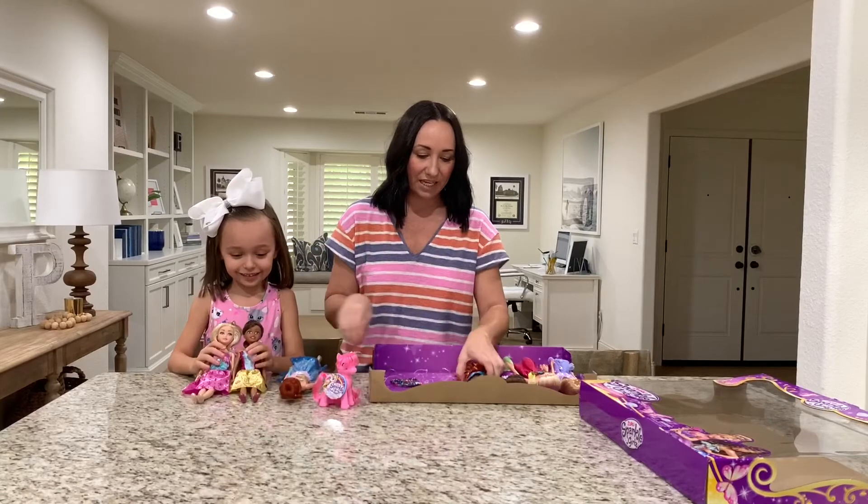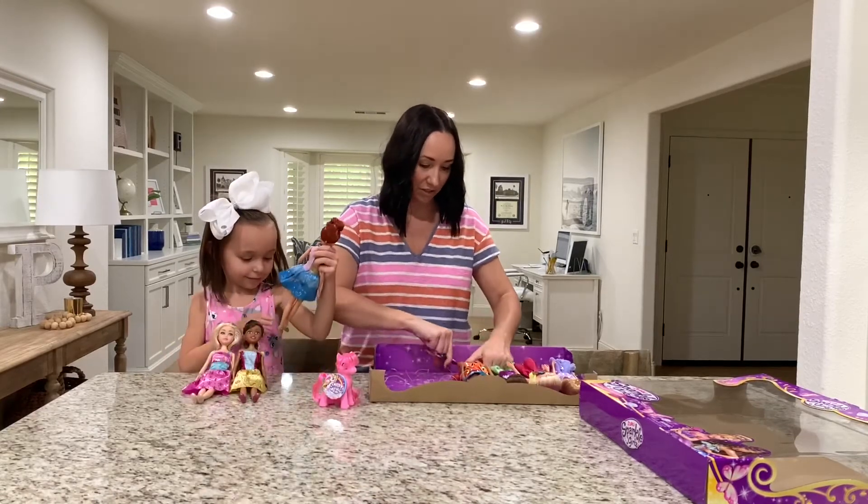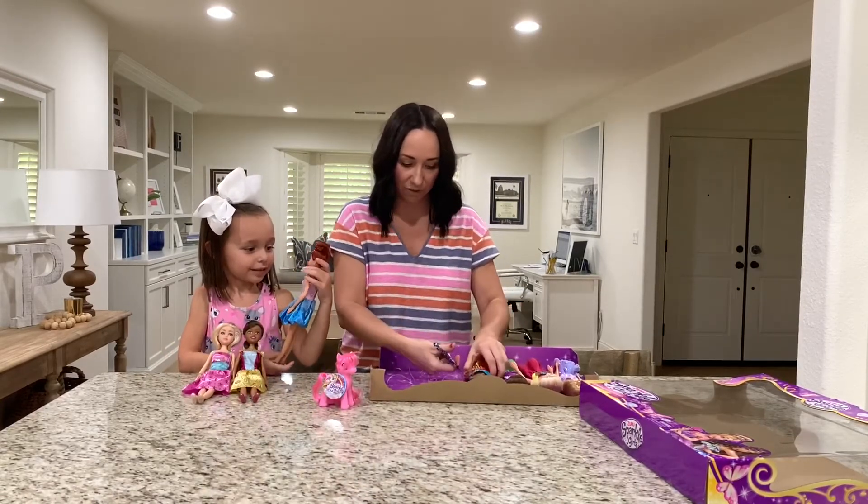Are you loving these? Kennedy loves dolls — she plays with dolls all the time. She uses her imagination very well, and I think that's great for any child.